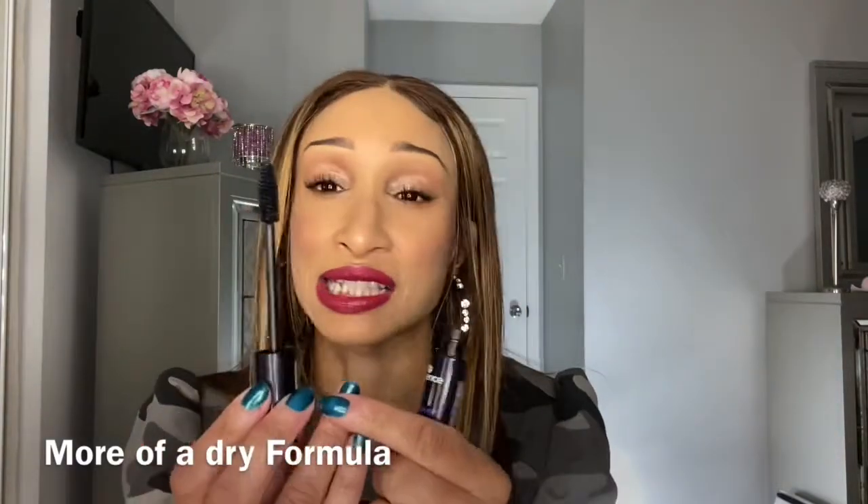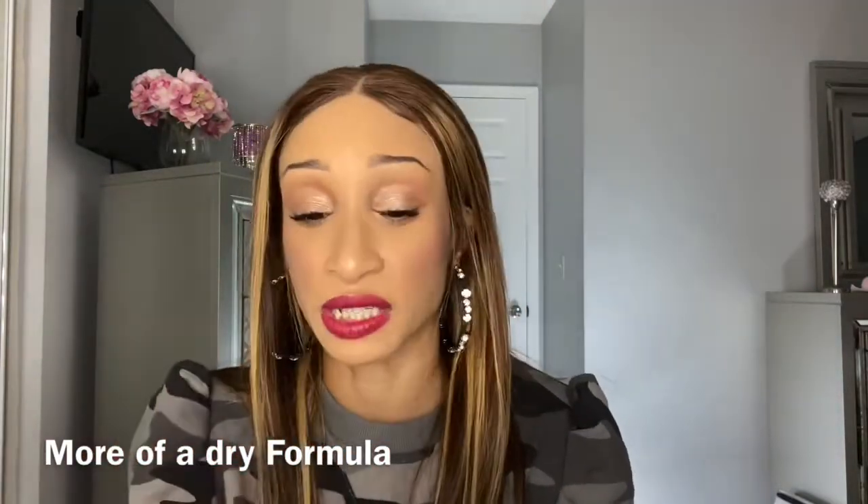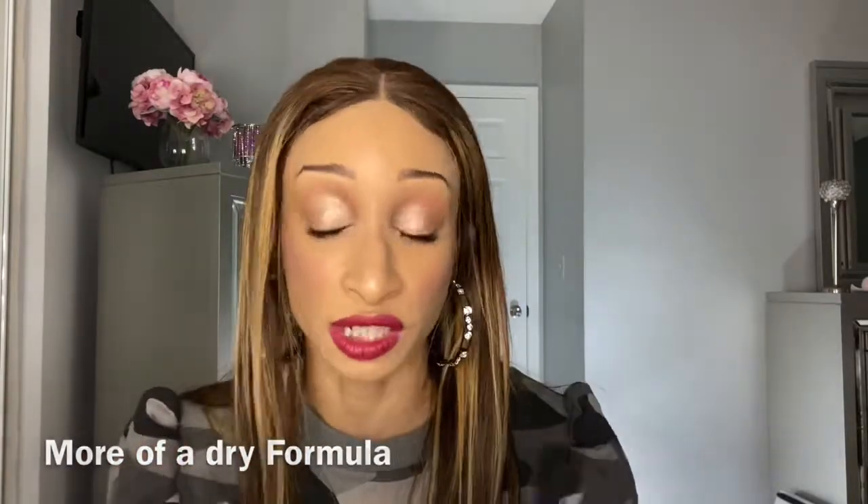Next we're going to talk about the Define 24 Hour Essence mascara. I know a lot of people are picky when it comes to mascara — for me, as long as the mascara gives me volume and separation, it's a win. This definitely does that. Here's the wand; it's a wider wand, but it really depends on the individual. I don't mind a wider or slimmer wand as long as it gives me the results I'm looking for.